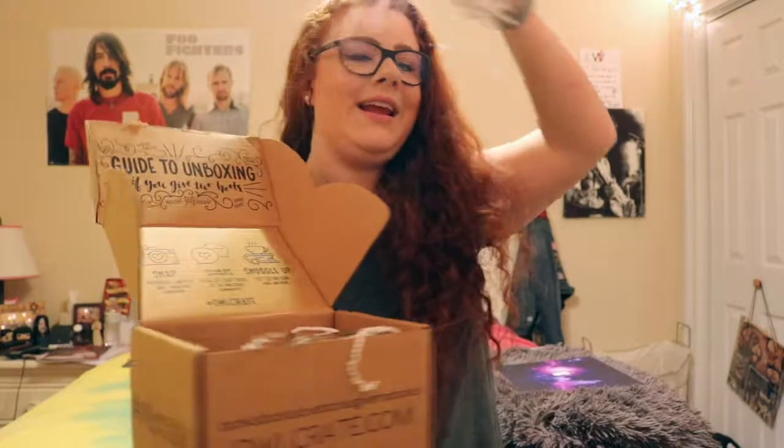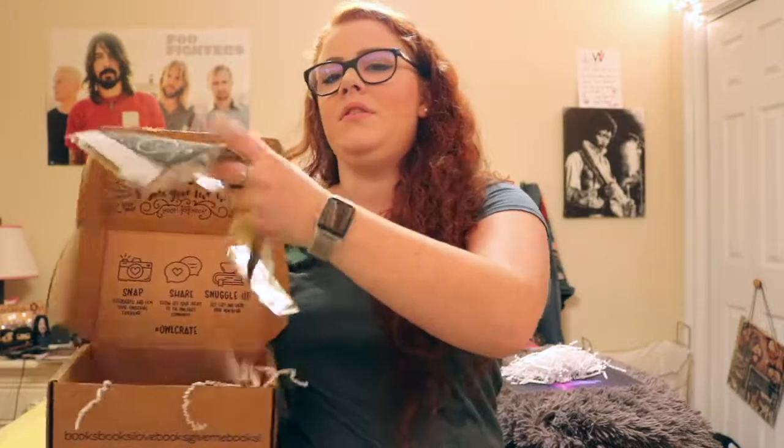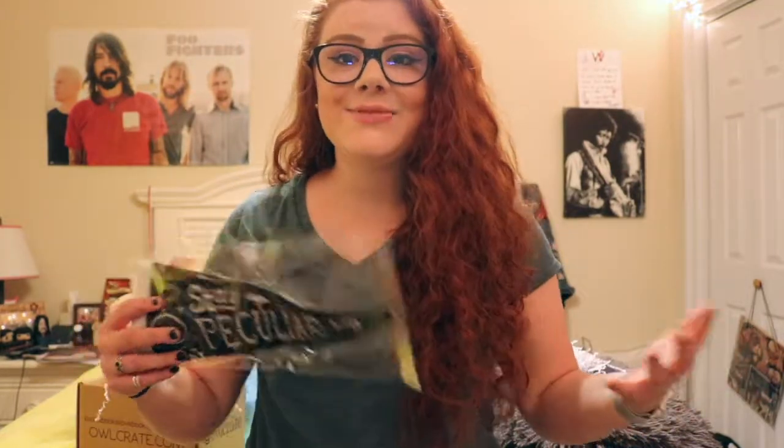We're gonna pull out all of the little fuzzy things that get absolutely everywhere and see what we have in here. The first thing is — oh it's so cute — it's a little flag and it says 'State Peculiar.'